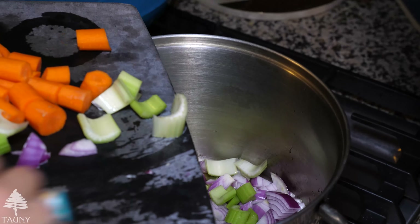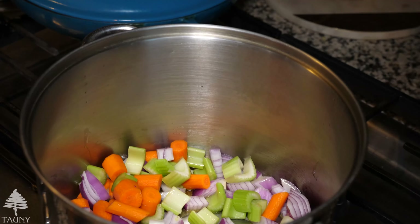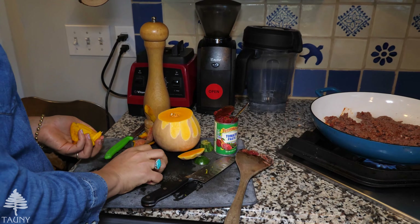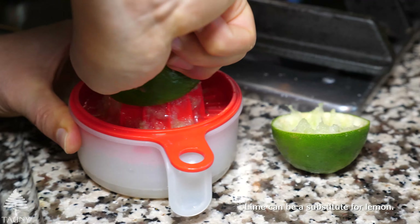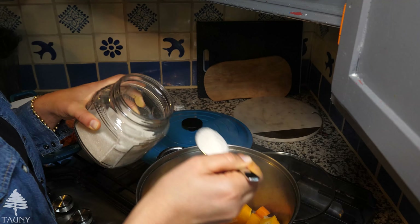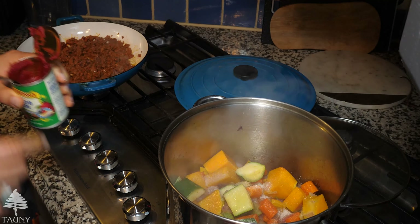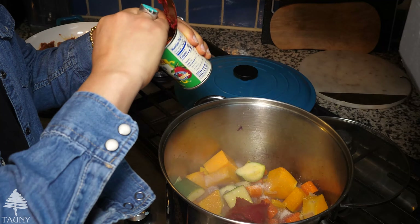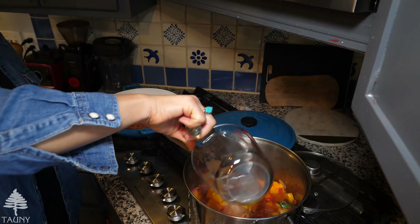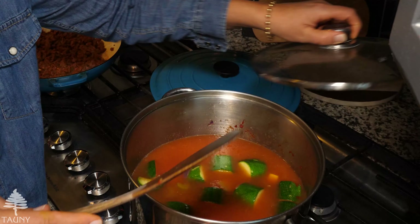While the dough is resting, we're going to make the soup that it's going to be cooked in. I'm going to make the soup with onions, carrot, celery, squash, and I add golden beet for more richness and sweetness. We basically use only three things to flavor the soup: lemon, salt, sugar, and tomato paste — about two tablespoons probably — water, and that's it.